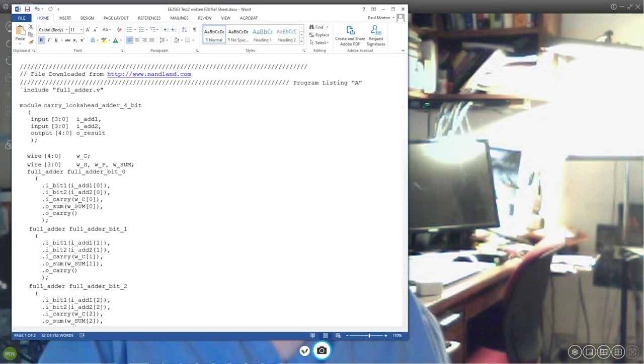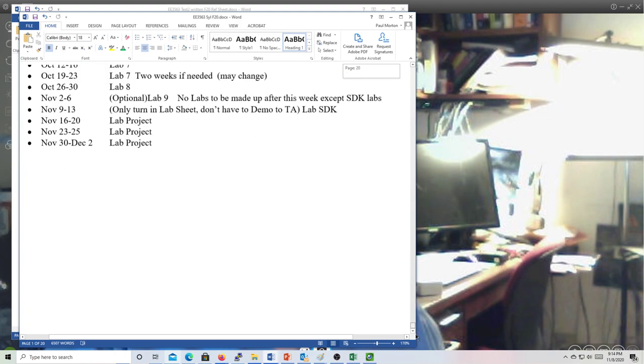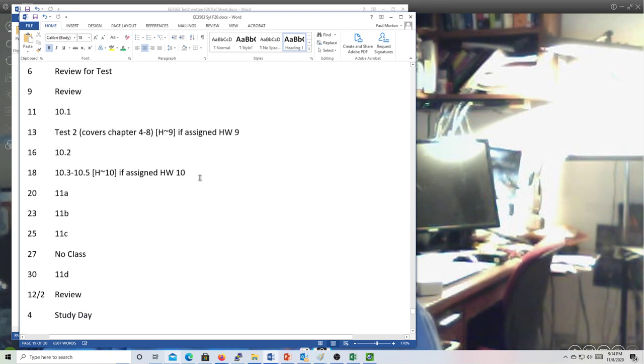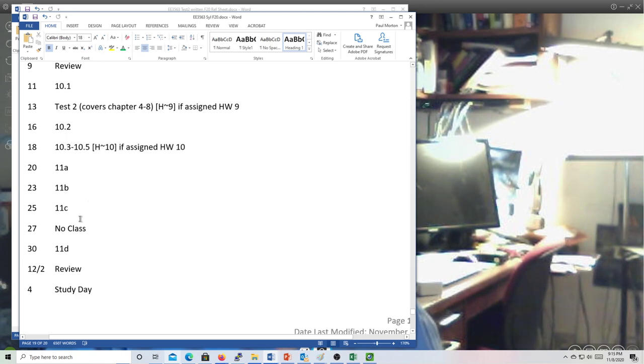Looking at the syllabus: all your labs must be made up by the 25th — that's the Wednesday before Thanksgiving. That is the last date. After that, no labs will be accepted. You can miss one lab — it'll cost you — but if you're missing two labs, you're going to get an incomplete.